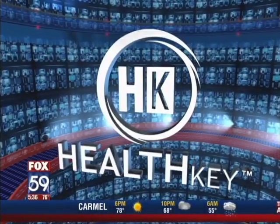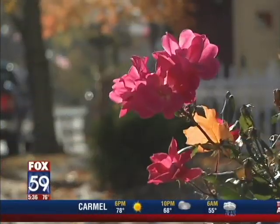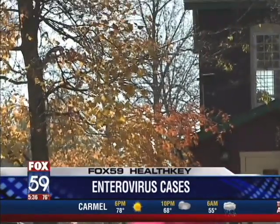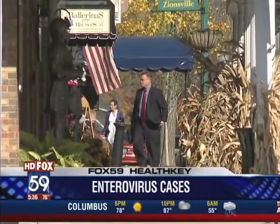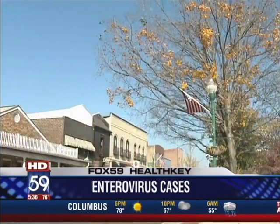On the Health Key tonight, warm fall temperatures mean a return of summer viruses. The so-called enterovirus likes this type of weather. If you or your child is suffering from flu-like symptoms, this could be to blame. Joining me now is Dr. Jennifer Walker with the Community Physicians Network.